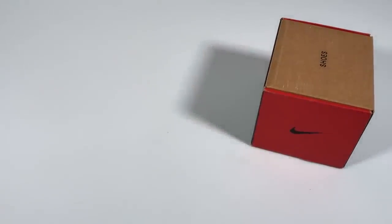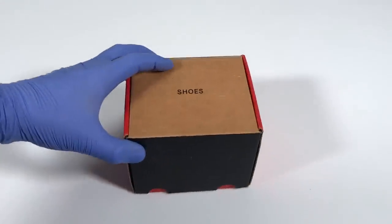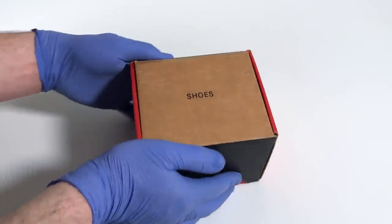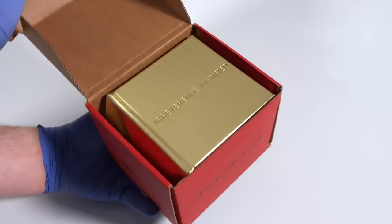Irreverence Justified came out in the year 2000, and it celebrates the first 28 years of Nike's innovations, going from 1972 all the way up to the year 2000. Lots of people call this book the Nike Bible, and rightfully so.